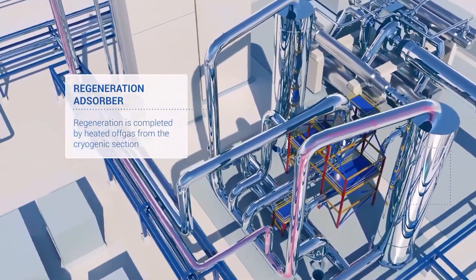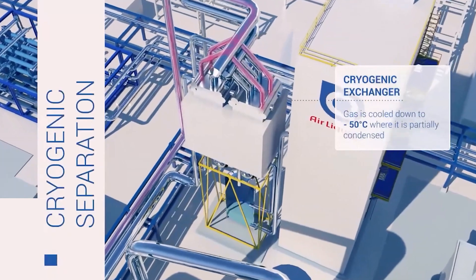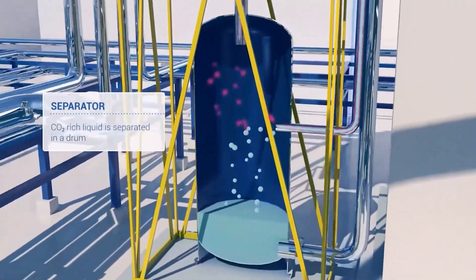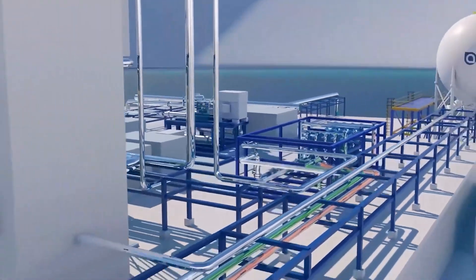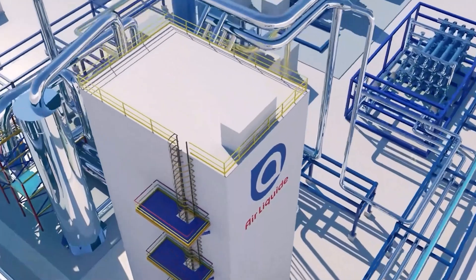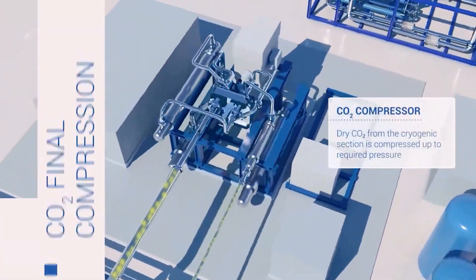The pressurized gas is cooled down to –50°C, where it is partially condensed. CO2-rich liquid is separated in a drum and then finally purified in a distillation column. CO2 from the cryogenic section is then compressed up to the required pressure.